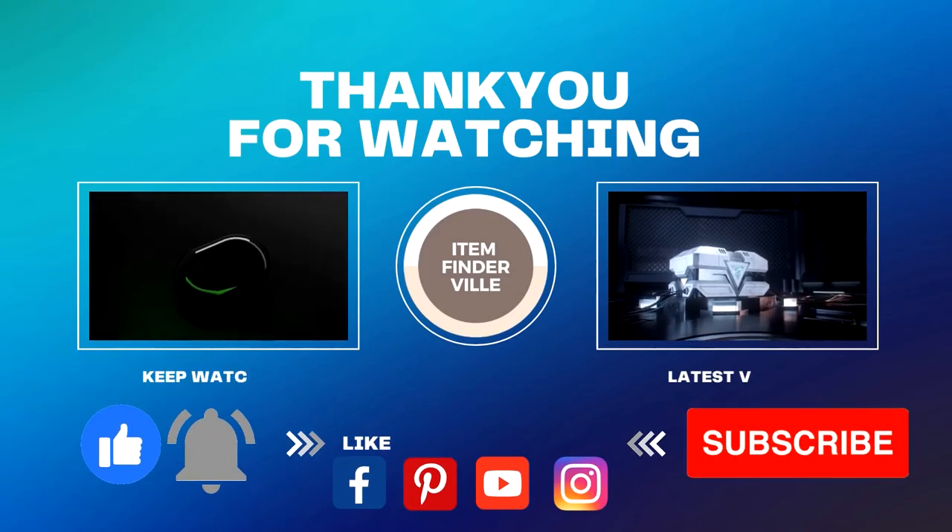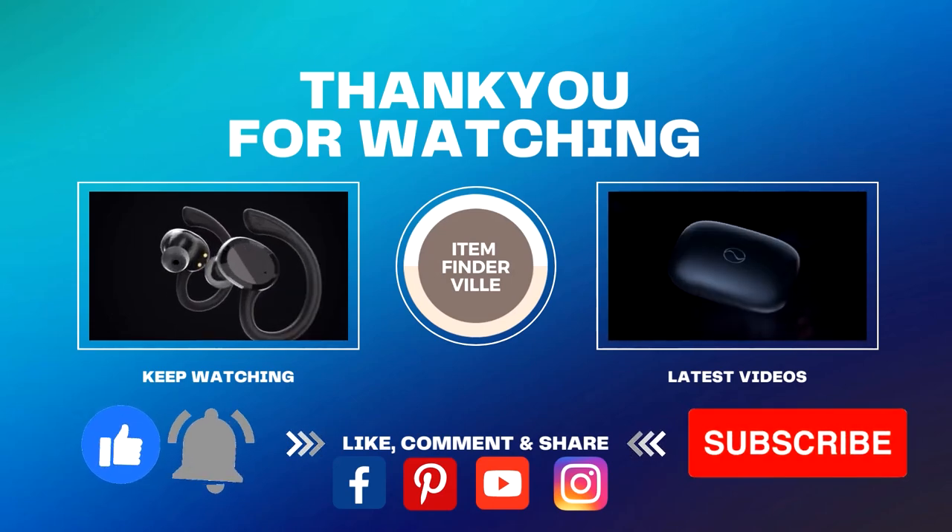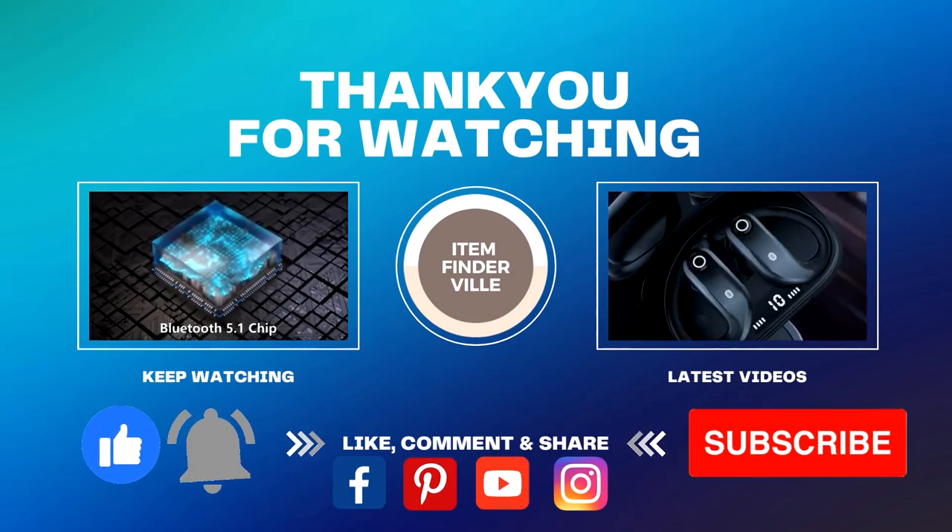Thank you so much for supporting Item Finder Villa. Please don't forget to like and share, and follow us on Facebook, YouTube, Instagram, and Pinterest.